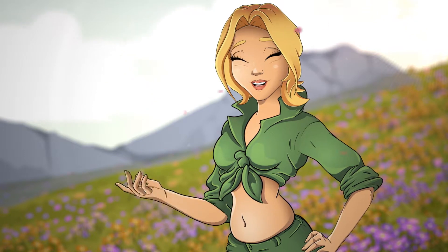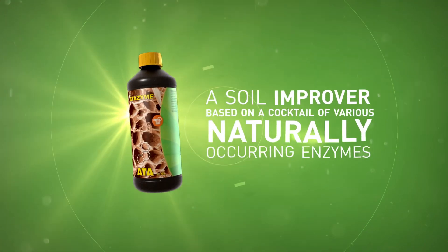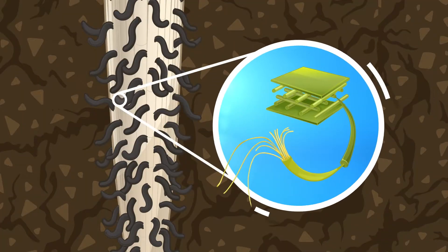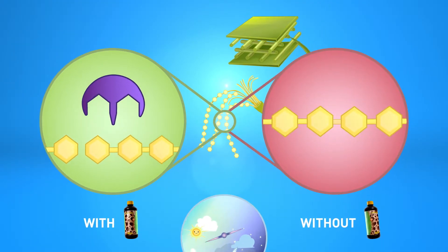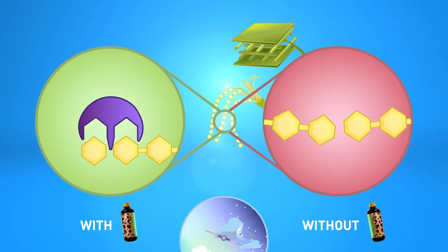Growers can keep their substrate in top condition by using Attazyme, a soil improver based on a cocktail of various naturally occurring enzymes. They function by binding to the compound which needs to be converted and alter the conditions in a way that they become more favorable for the biochemical reaction to take place.